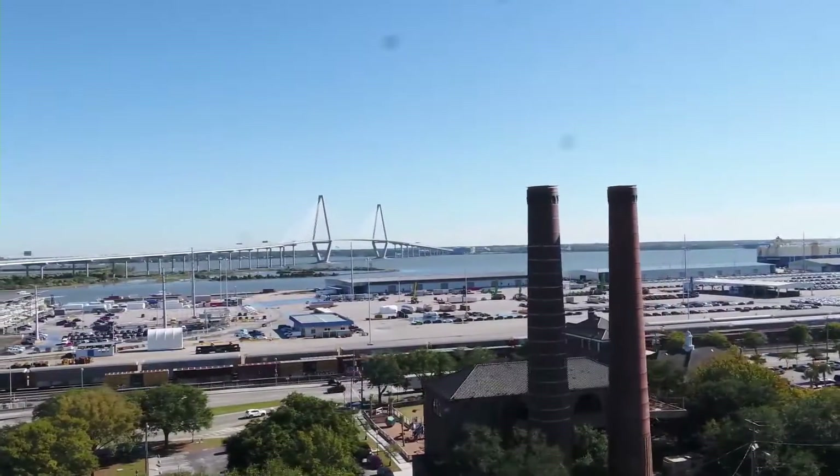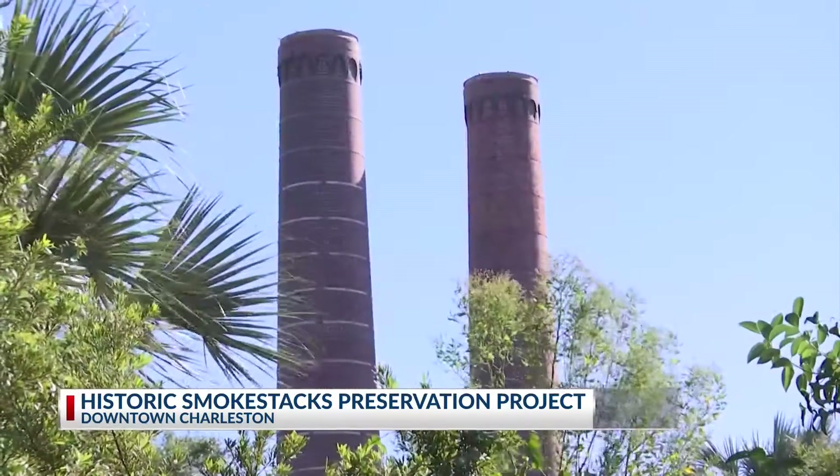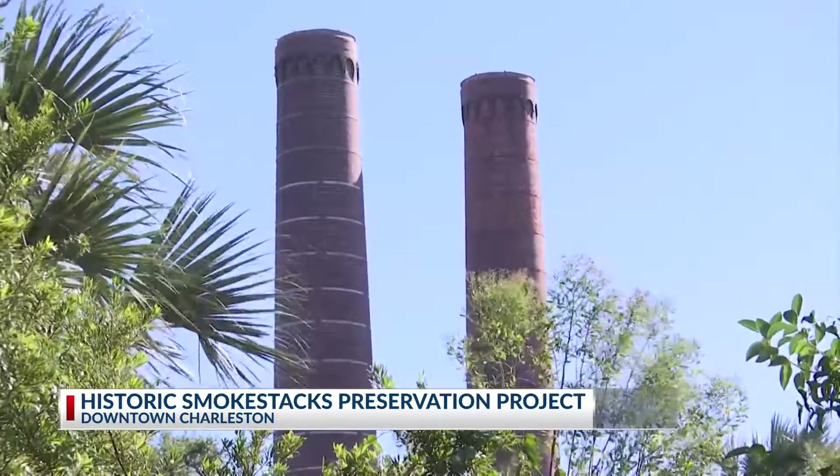The St. Julian Divine smokestacks are reaching a state of deterioration, requiring attention and threatening those who live and work below. If all of that liner brick failed and fell down into the bottom of the stacks, it would then potentially cause a blowout in the bottom of the stacks.